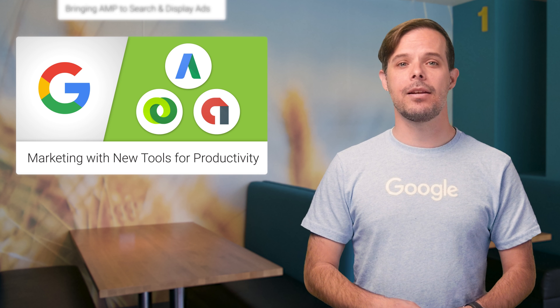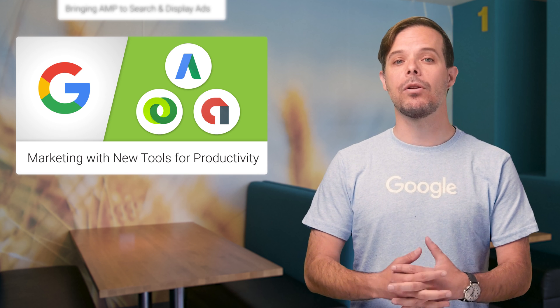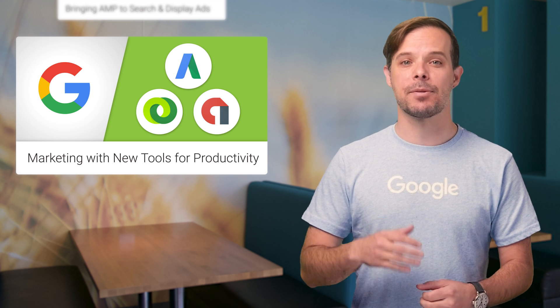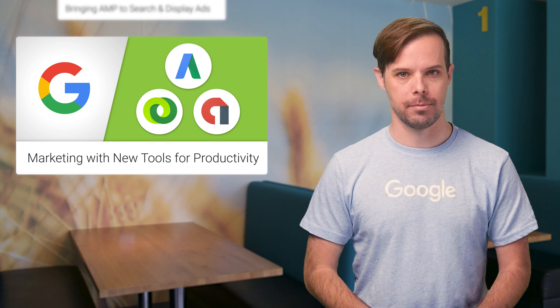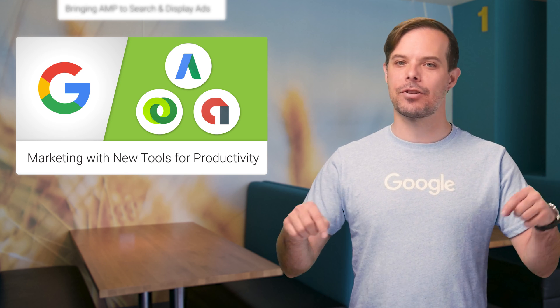Last week at Google Marketing Next, we shared the next generation of AdWords, DoubleClick, and Google Analytics tools, each of them shaped by your feedback and built to help you work as productively and efficiently as possible. For a roundup of the updates, check out the post linked in the description below.